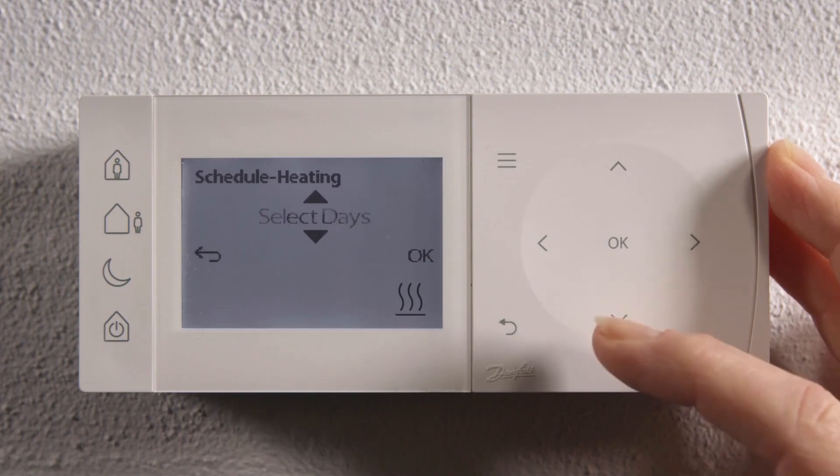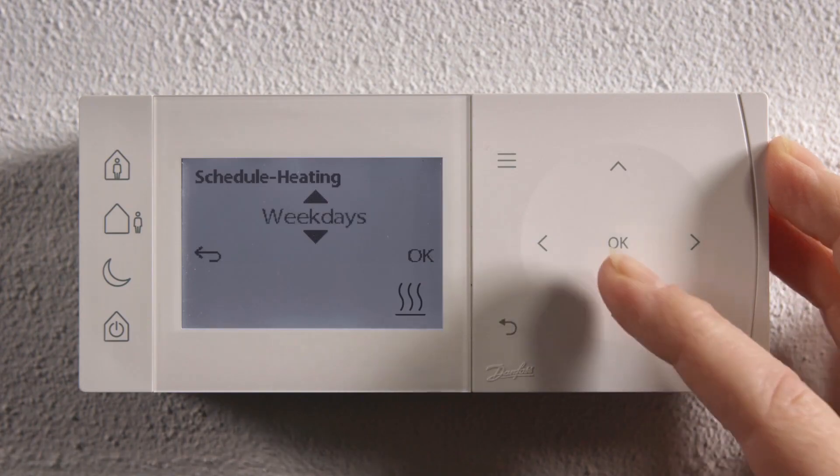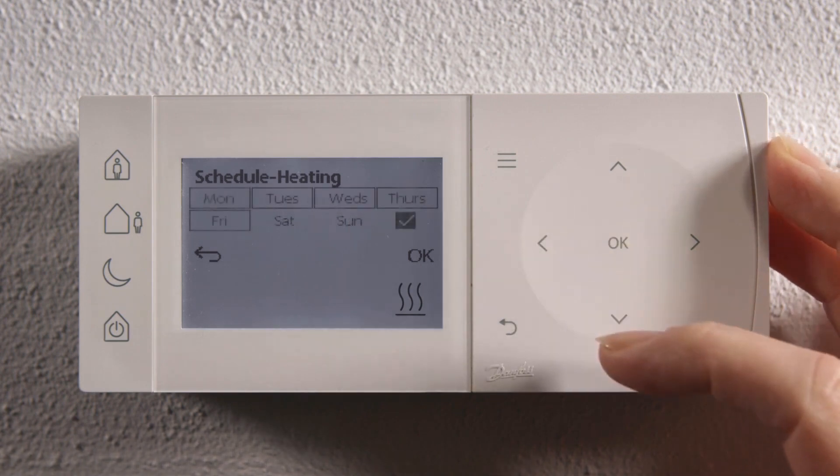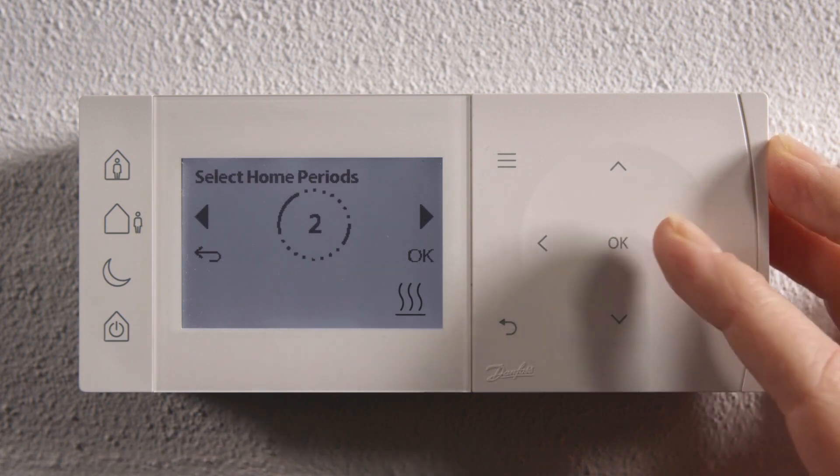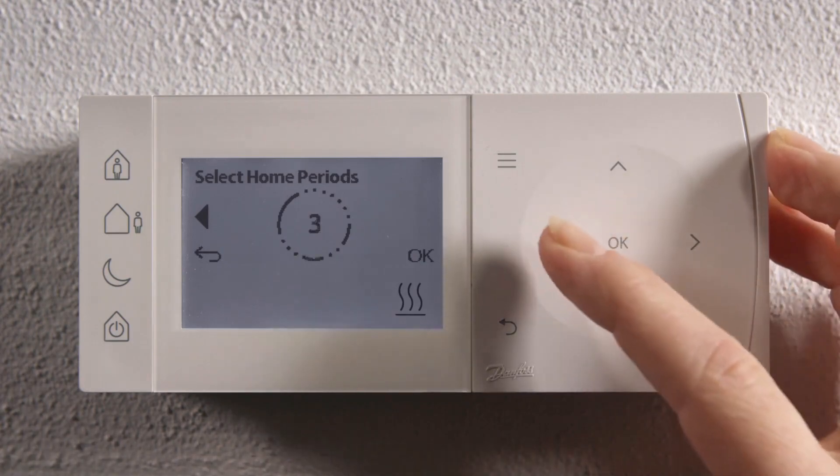For this example, we will choose weekdays. Press OK. When you choose weekdays or weekends, these days are automatically selected for you. You then choose how many home periods you want to have those days.